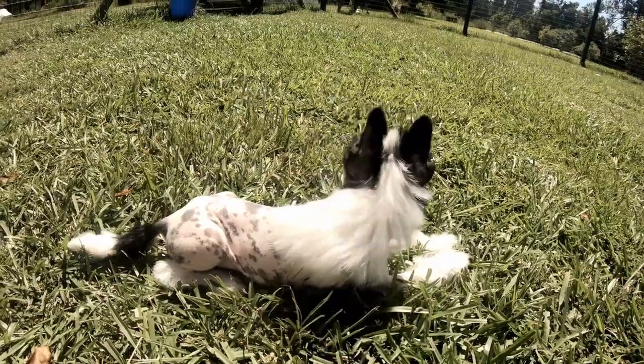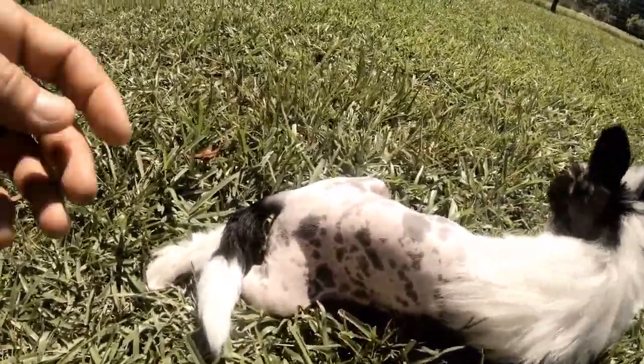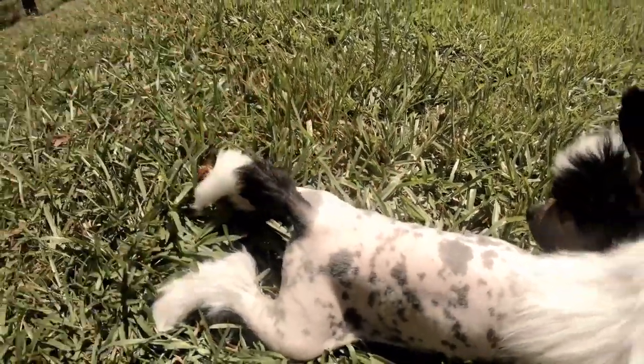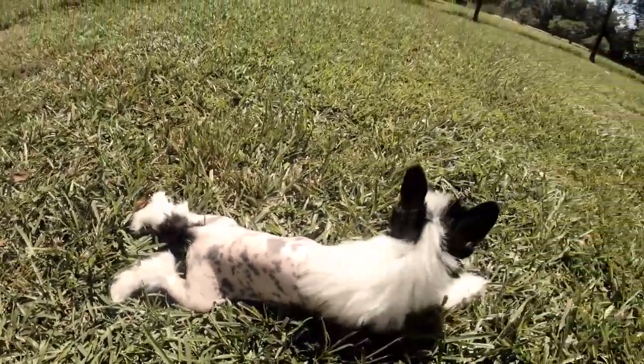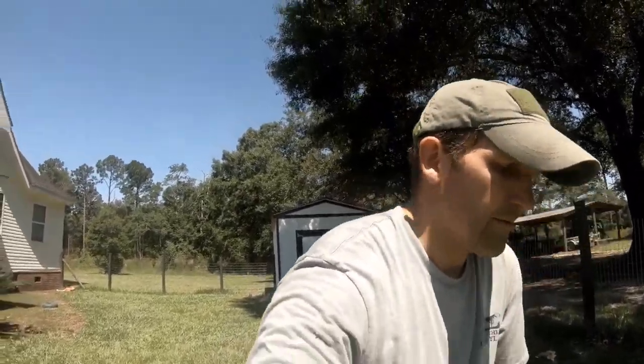I think that's the first time he's ever laid down out here. Chinese Cresteds always lay like this — they stretch their legs out, which is kind of strange. Anyways, Chinese Cresteds are probably the coolest dogs we've ever had. They have quite a personality — very playful, very family-oriented.